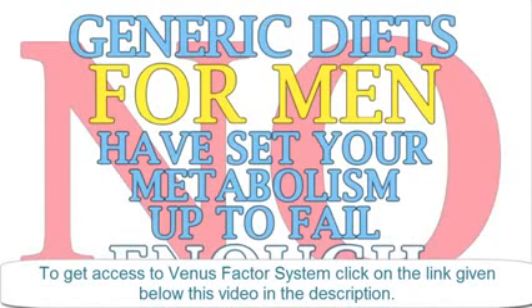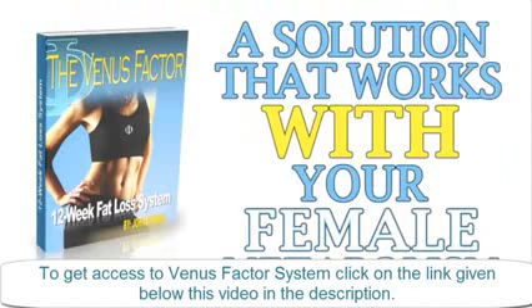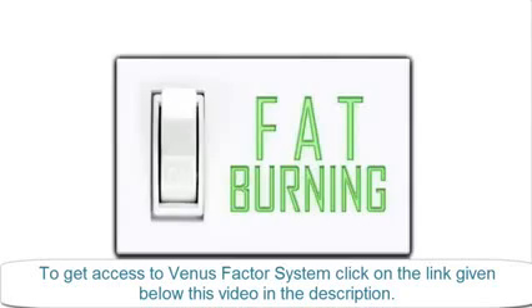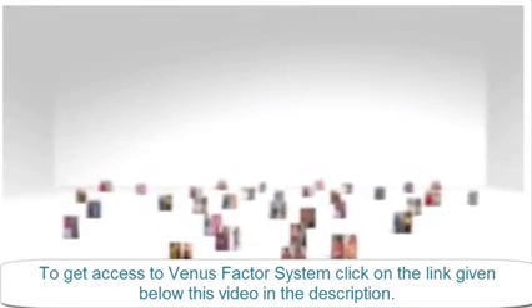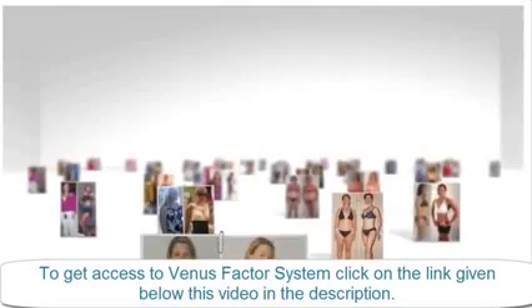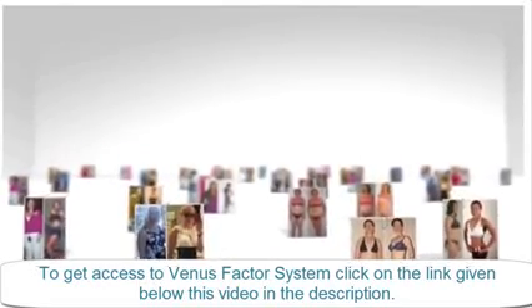No, generic diets for men have set your metabolism up to fail enough. It's time for a solution that truly works with your female metabolism instead of against it that ensures your success. When your metabolism fat burning switch is turned on using the Venus Factor strategies that have been proven and perfected with thousands of women just like you, you can expect the exact opposite experience of the other diets.